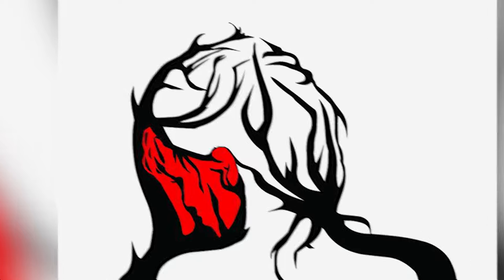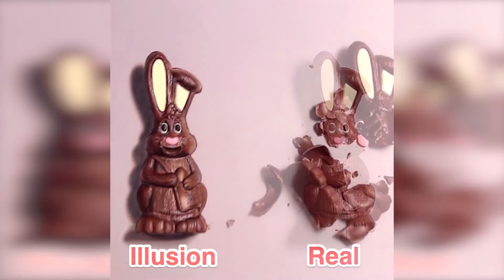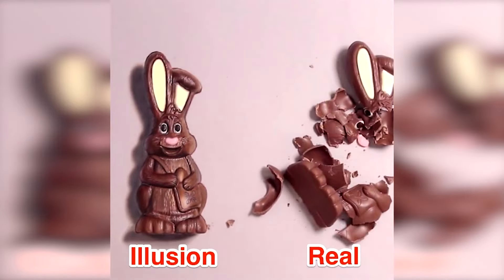One of these chocolates is real and the other is a drawing. Comment which chocolate you think is real — is it the one on the left or the one on the right? The real chocolate was actually the one on the right. Did you get this correct or were you tricked?